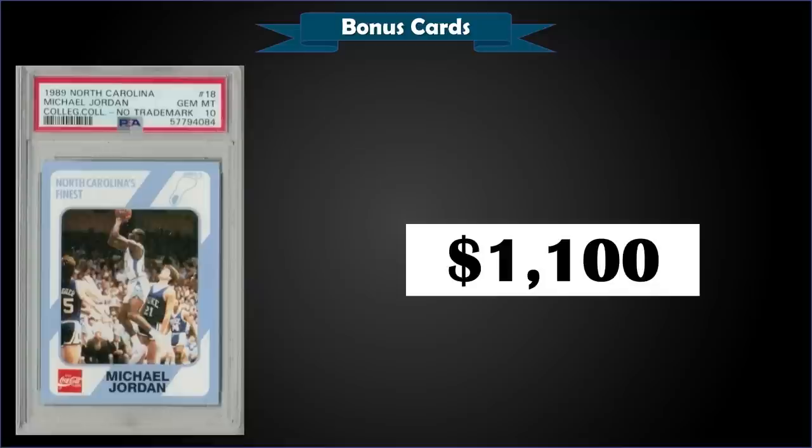From 1989 North Carolina Collegiate Collection we have a Michael Jordan no-trademark error graded gem mint PSA 10, which was a fixed price sale for $1,100. In a gem mint slab it's a low pop of only two. The no-trademark error has a pop of only 26 total graded with PSA. If you look on the front next to the little Tar Heel logo there should be a little 'R' for registered trademark near that logo, but on this one it's definitely missing.